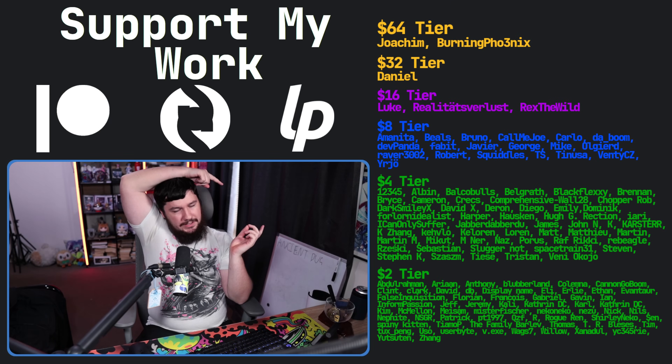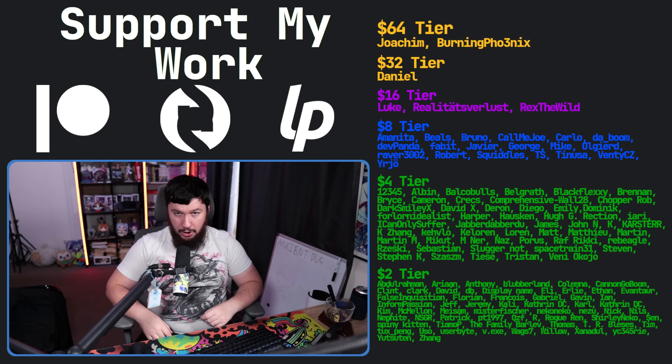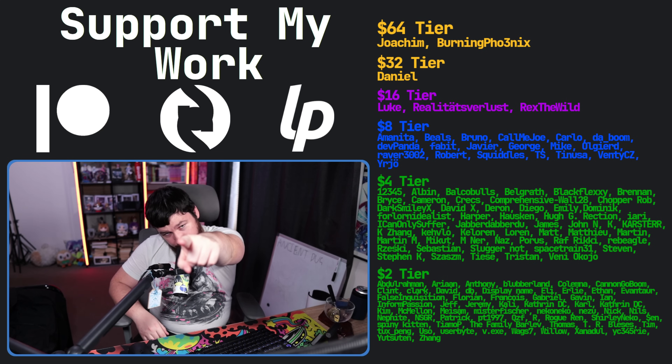If you like the video, go like the video. If you really like the video and you want to become one of these amazing people, check out Patreon or subscribe to LiberaPay — link in the description down below. That's going to be it for me. Use the right setting. I'll see you in the next video.